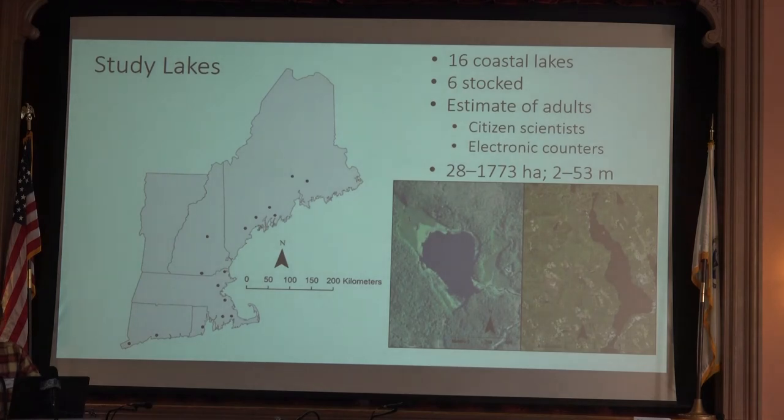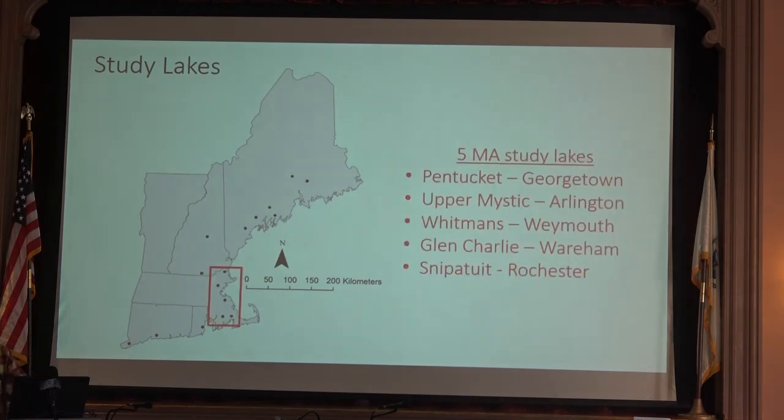I chose 16 coastal lakes from Greenwich, Connecticut up to Old Town, Maine. Six of these were stocked and the other 10 had known estimates of adults through citizen scientists or electronic counters. These sites came in a wide range of physical and chemical habitats. The five study lakes in our region, working from north to south, were Kintucket Pond in Georgetown, Upper Mystic in the Arlington-Medford area, Whitman's Pond, Glen Charlie not too far from here, and Snippetuit in Rochester.